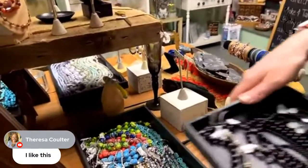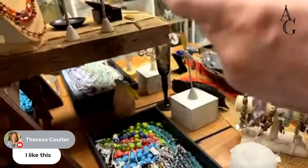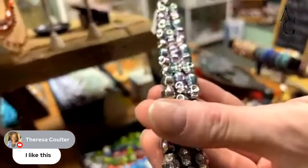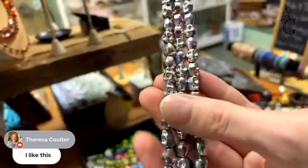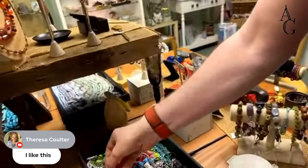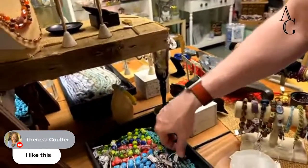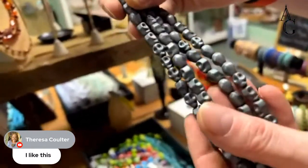Hematite does have a high content of iron. Now these ones are plated with an almost pastel AB finish so they almost look like Easter candy or some fancy wrapping paper. And those pewter-looking ones are nice too.